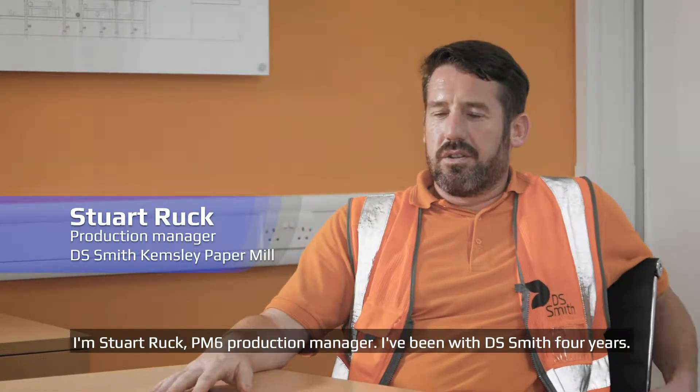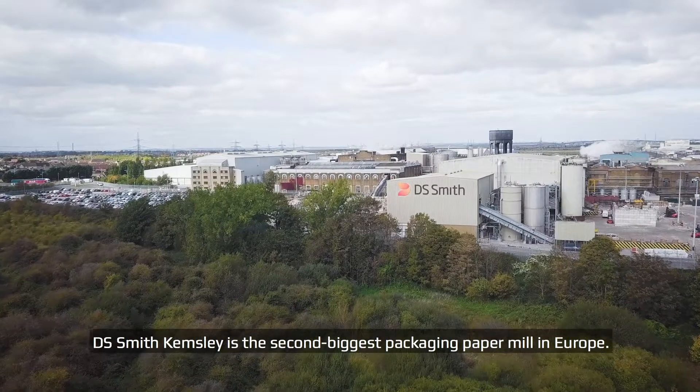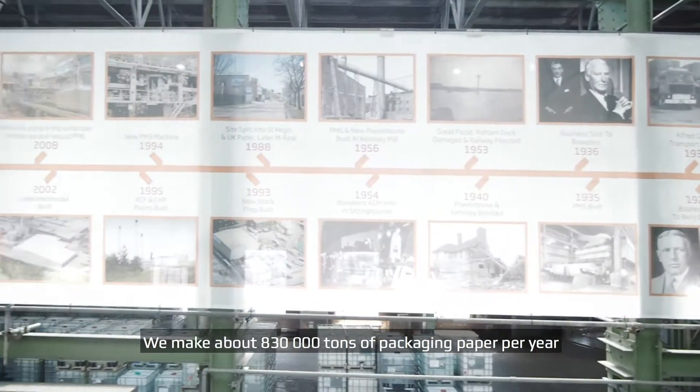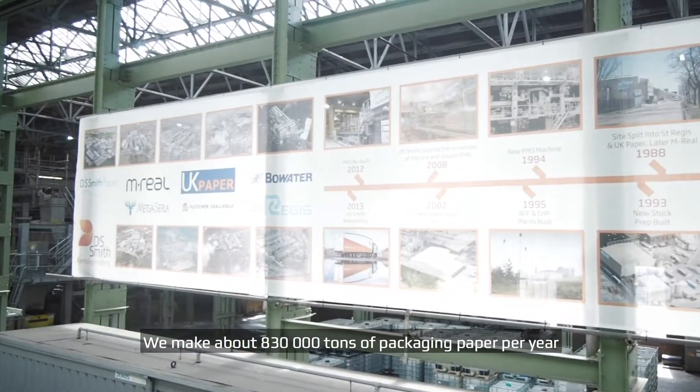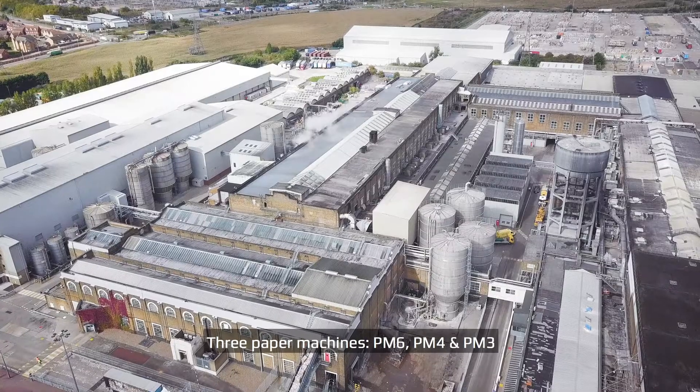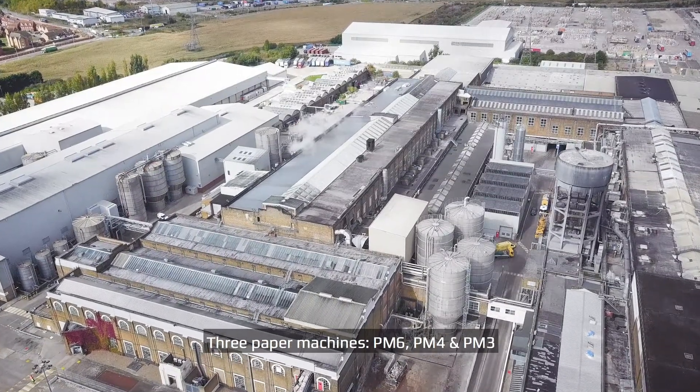I'm Stuart Rutt, PM6 Production Manager. I've been with DS Smith for four years. DS Smith Kemsley is the second biggest packaging paper mill in Europe. We make circa 830,000 tonnes of packaging paper across three paper machines: PM6, PM4, and PM3.